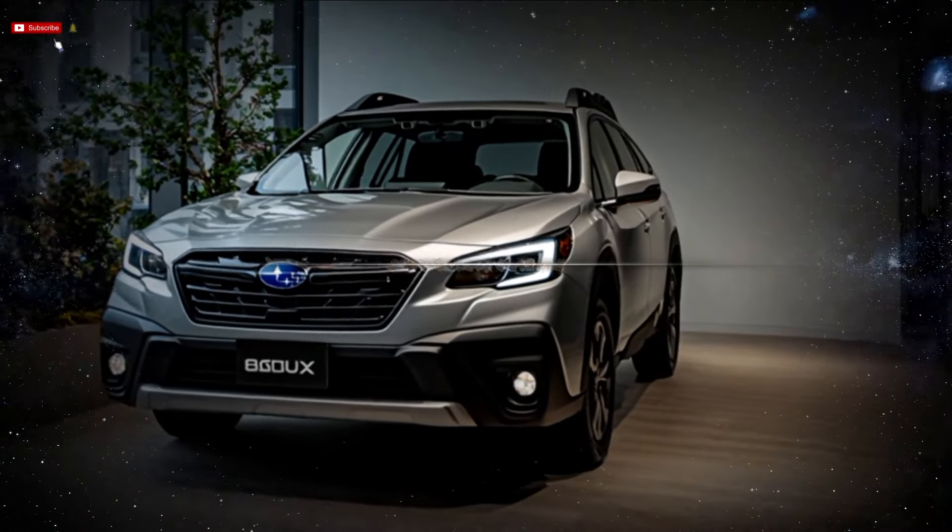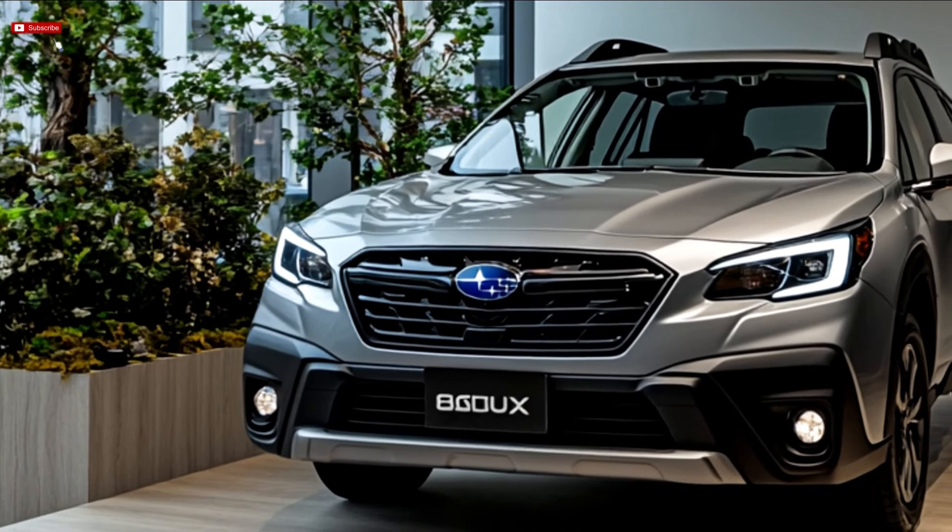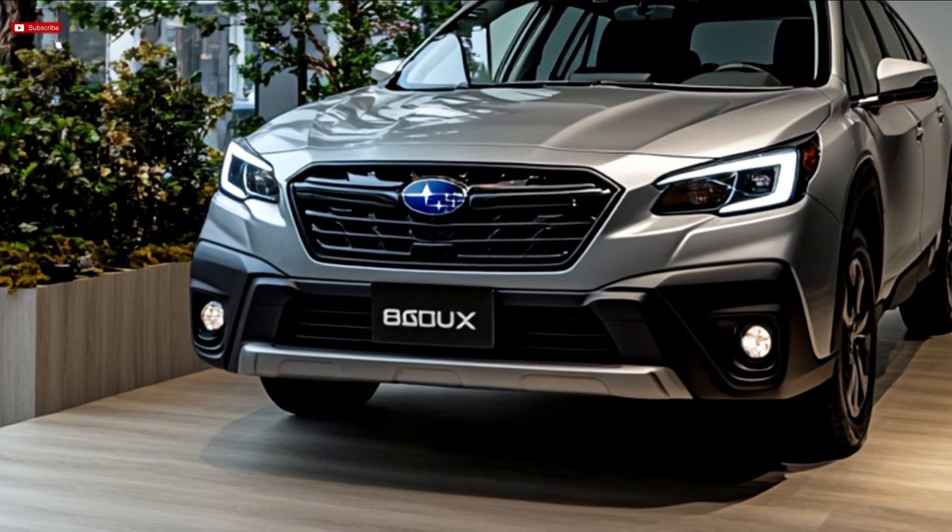2026 Subaru Outback. Today, we'll discuss the brand new Subaru Outback generation, which has started testing on the road.